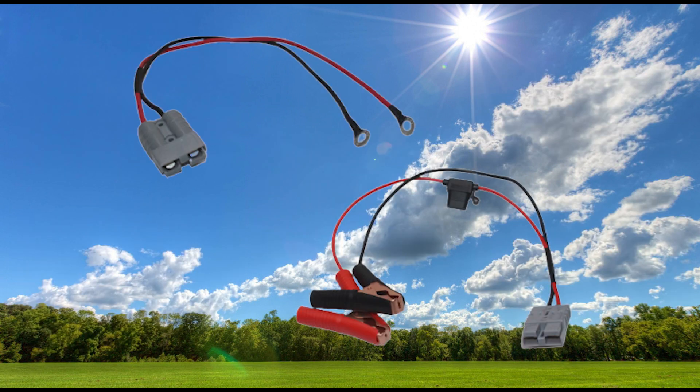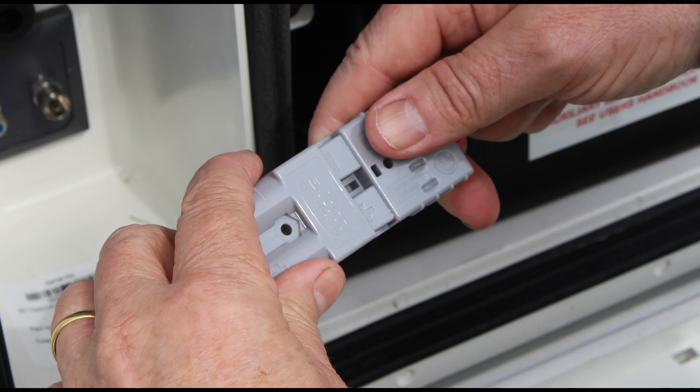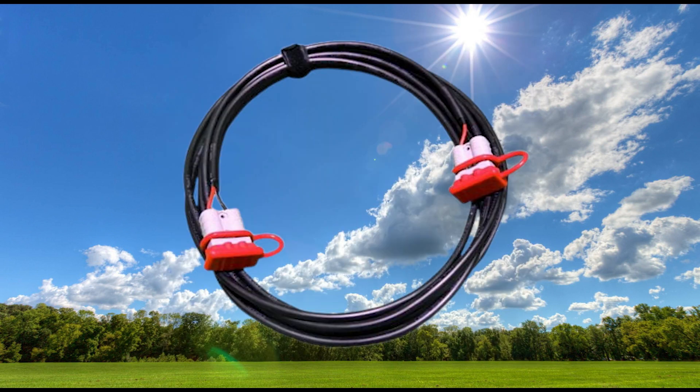The panel comes with ring terminals and crocodile clips to attach to your battery, with a quick-release Anderson plug so you can leave them attached when packing the panel away in your van. Five meters of cable comes with the solar system, along with the adjustable brackets, allowing you to best position the panel to produce maximum energy.